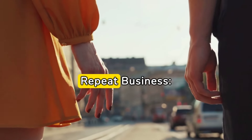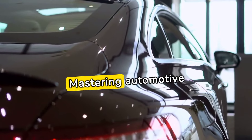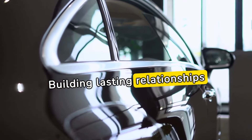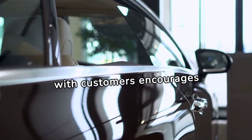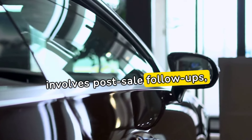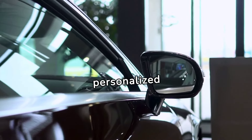Relationship building for repeat business: Mastering automotive sales goes beyond a one-time transaction. Building lasting relationships with customers encourages repeat business and referrals. This involves post-sale follow-ups, personalized communication, and ongoing support.